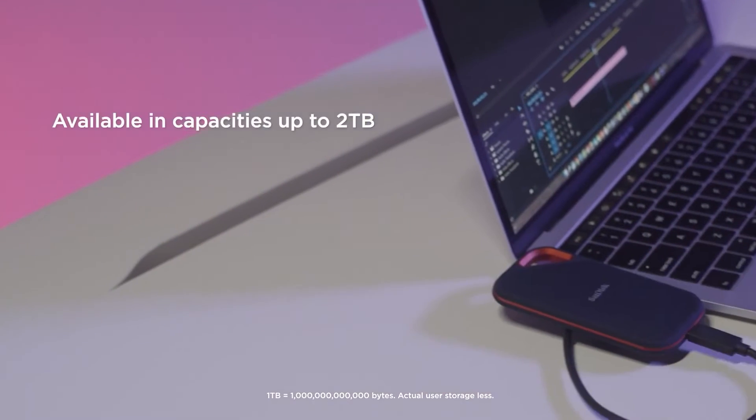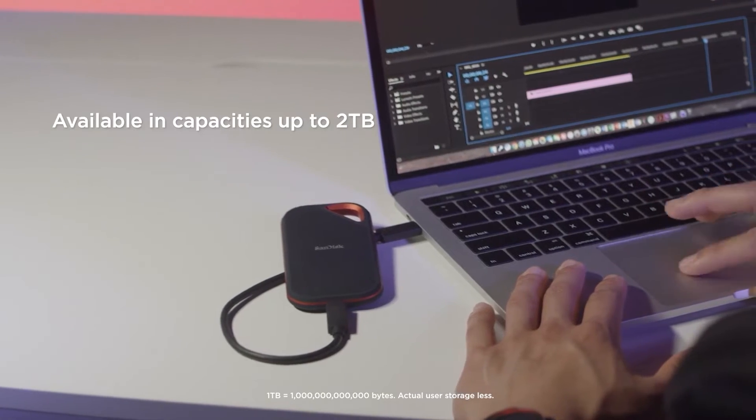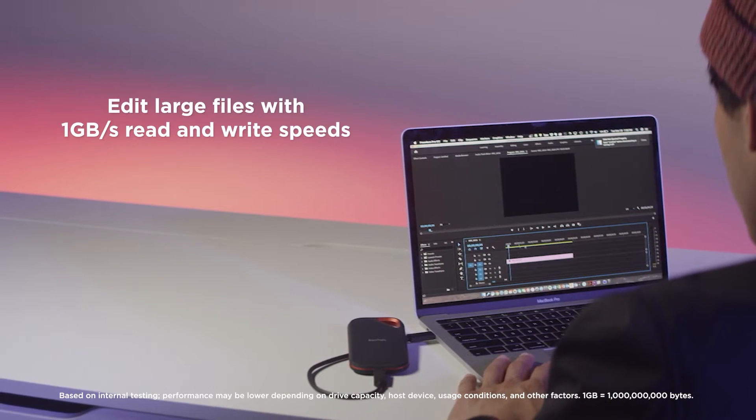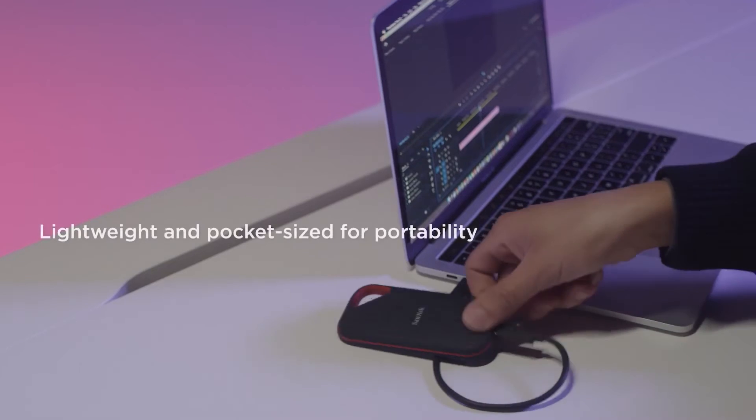Western Digital now plans to provide a firmware upgrade shortly for two of the models. Owners of other models, meanwhile, are left wondering whether and when they will receive a comparable software upgrade.